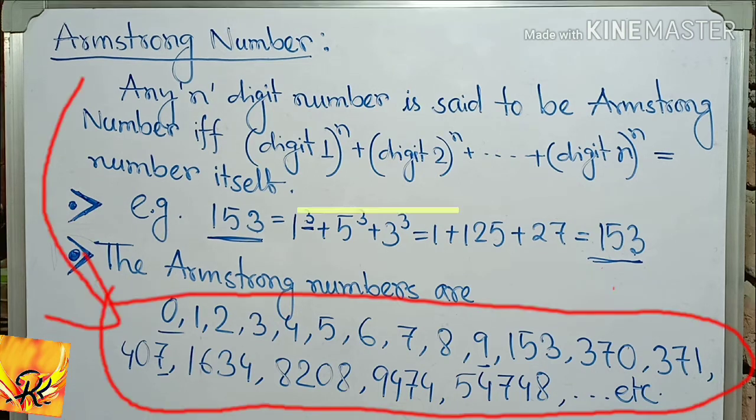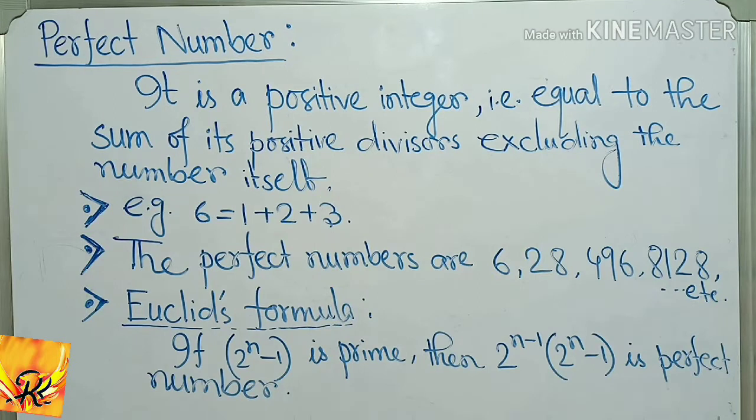The Armstrong numbers are perfect numbers. A perfect number is a positive integer that is equal to the sum of its positive divisors, excluding the number itself.